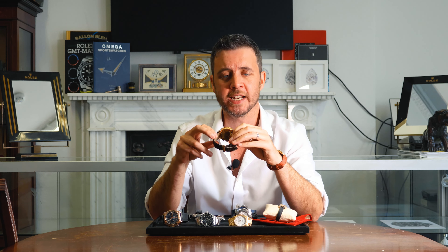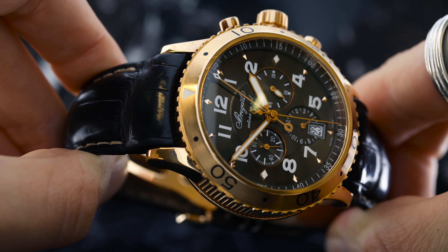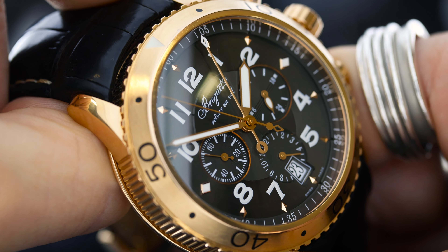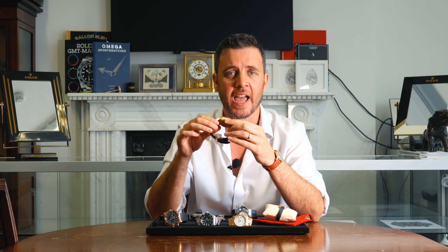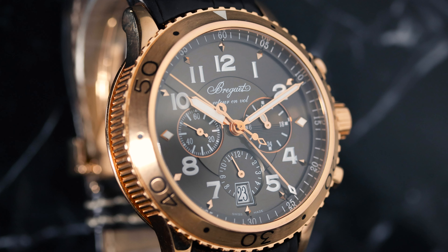Lot 29 is the Breguet Type 10 1112, a stunning chronograph from 2009. This watch features a luxurious chocolate dial adorned with Arabic numerals and three sub-dials with a date aperture. Encased in 42mm 18k rose gold, it boasts a rotating 60-minute bezel and a coin-edge case design.